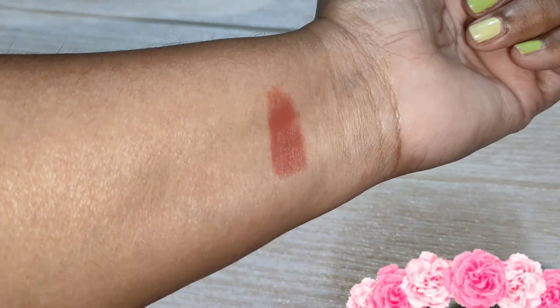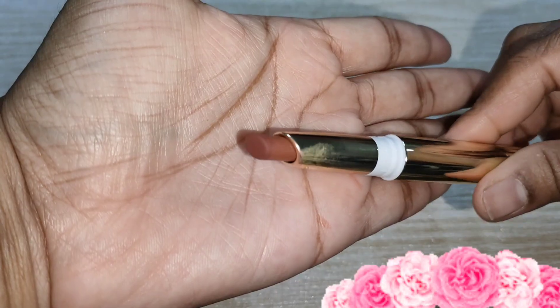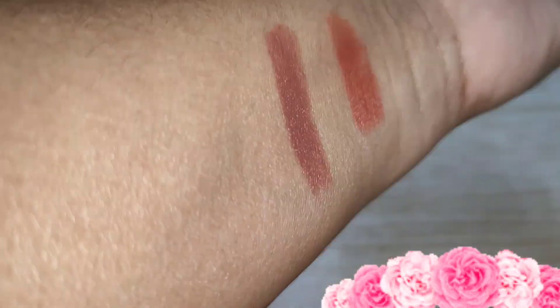It is such a beautiful shade and it will be very good for every skin type — fair to medium, medium to dusky. It will look beautiful on all skin tones. The other shade I have picked is Foxy — it is a beautiful brown shade and again it is going to suit all skin types.